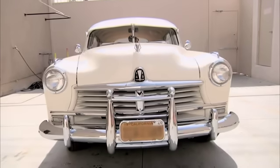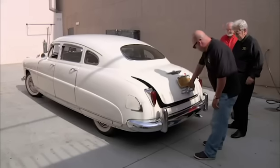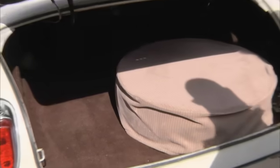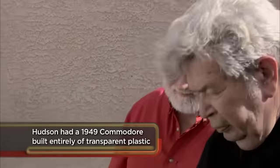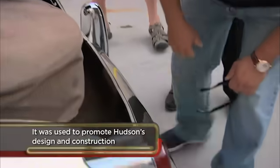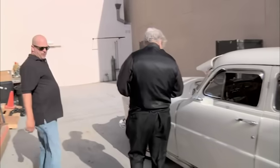After World War II the US went consumer crazy — everyone wanted a big new car, and the Hudson Commodore was about the biggest thing out there. The car looks really straight. Right in the wheel wells is usually where you find rust, but it looks in really good shape. It still has the original hubcaps, which is rare. The car is all original except for a few components in the engine area.